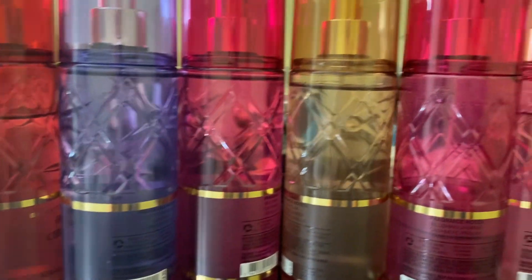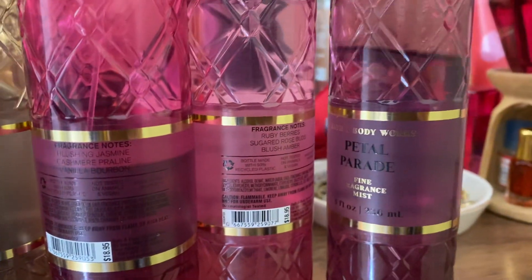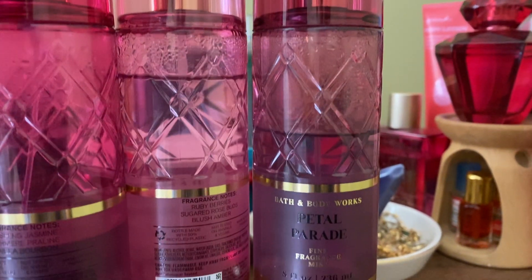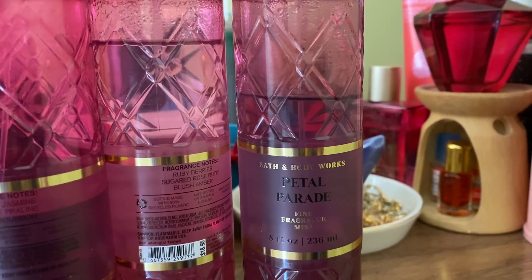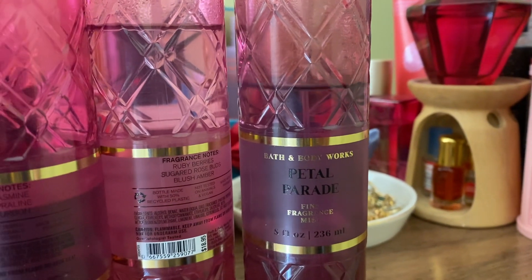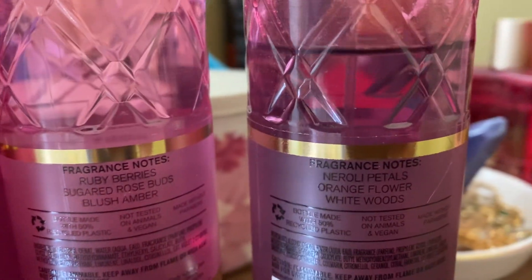So these are my most favorite ones. Let's start with the first one — Petal Parade. This is a beautiful luxury perfume quality; they are duping some high-end perfumes. Petal Parade is going to be smelling like a real perfume.